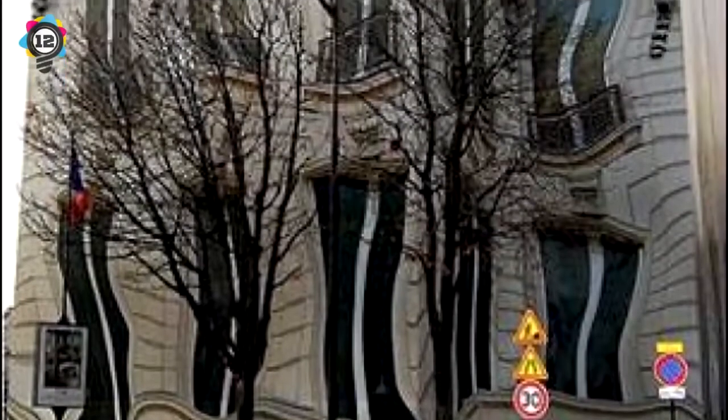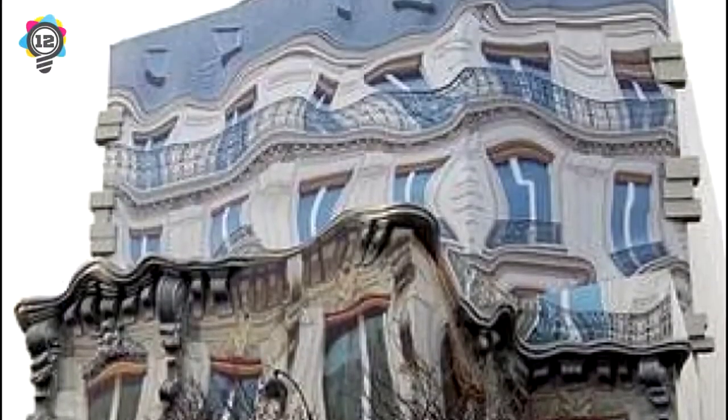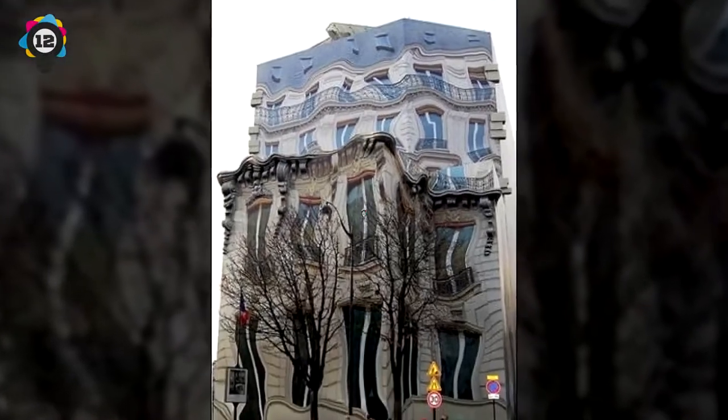Number 12: This melting building is actually just a regular building covered in a huge tarp with a Dali-esque design painted on it. It's covering an apartment building undergoing renovations in Paris.